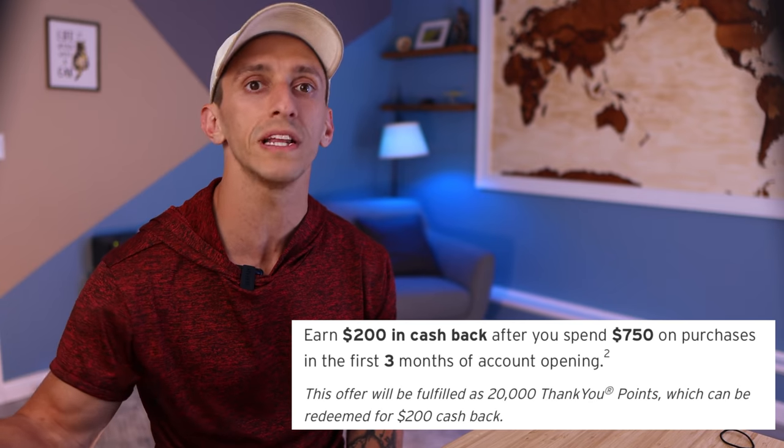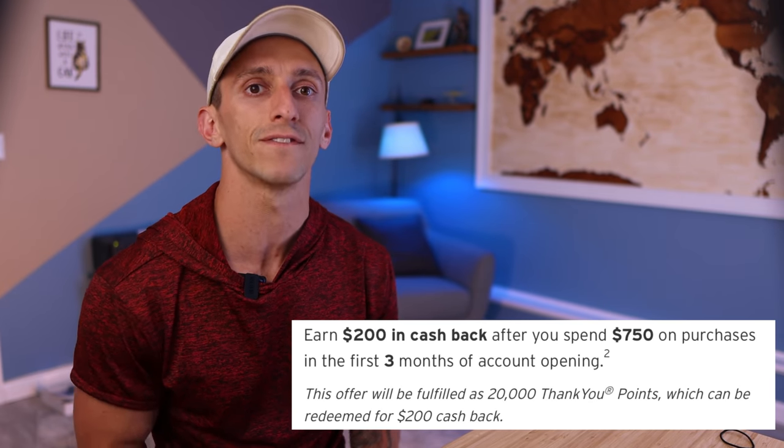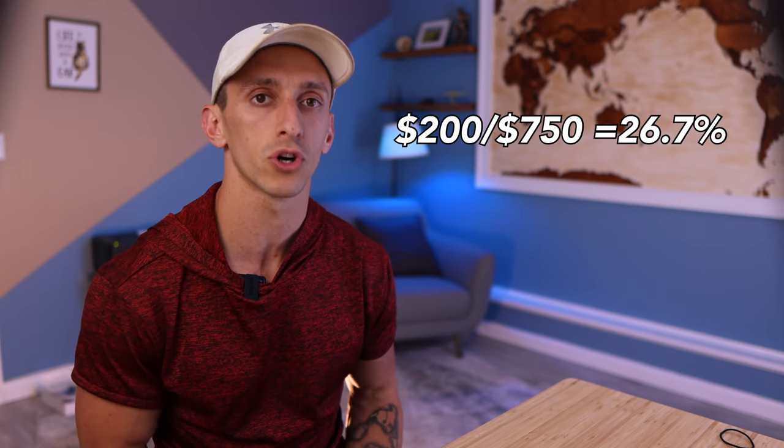Right out of the gate, you're going to earn yourself a $200 or 20,000 point bonus when you spend $750 on this card in the first three months. This is actually a very easy and low spend to hit for that bonus, and it's about a 27% return on your spend, which is very solid.